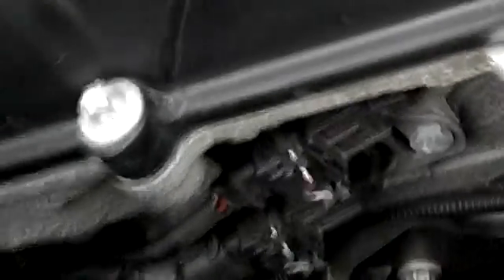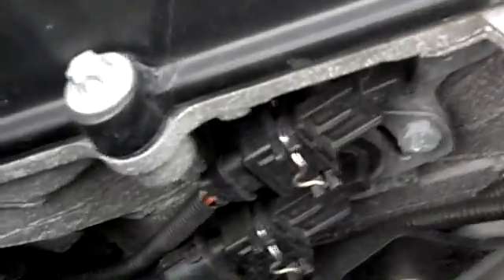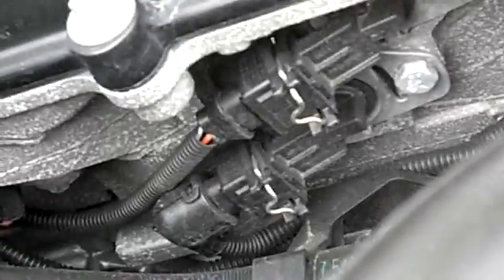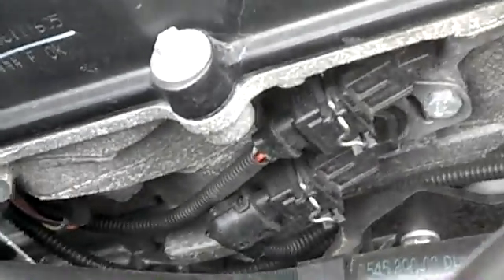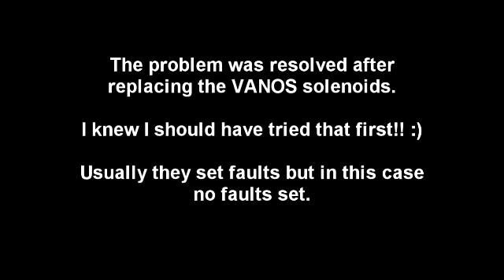This is the location of the VANOS solenoids, held in by that 10 millimeter screw and the spring clip. It's turning all right now. It's not as dried out as you'd expect it to be.